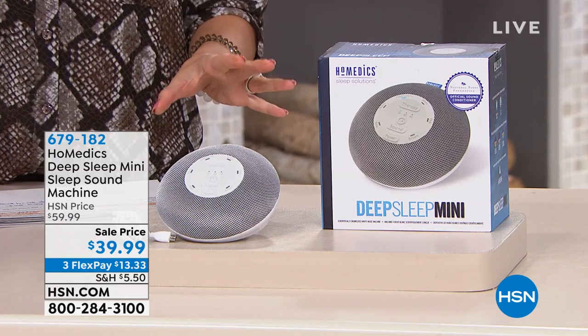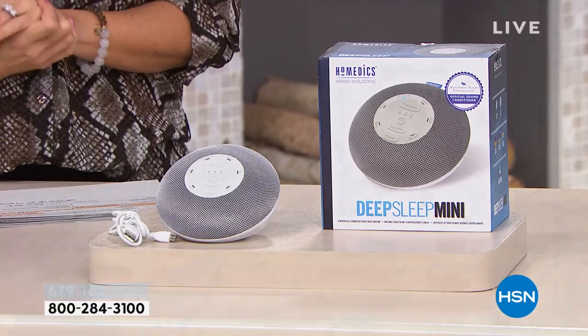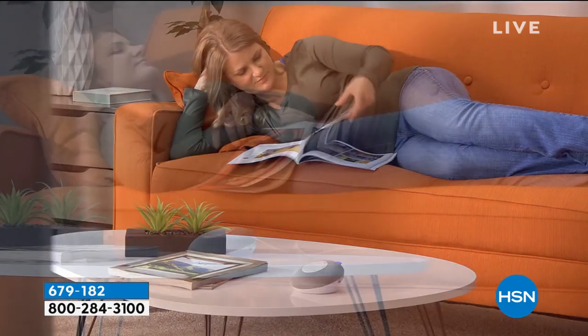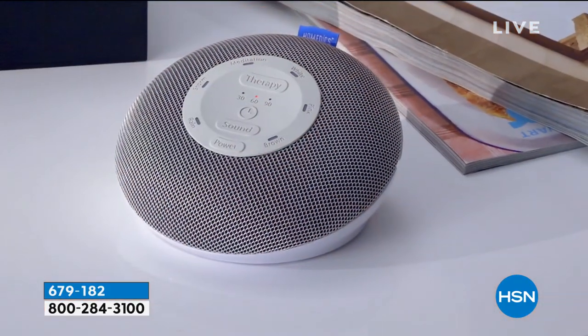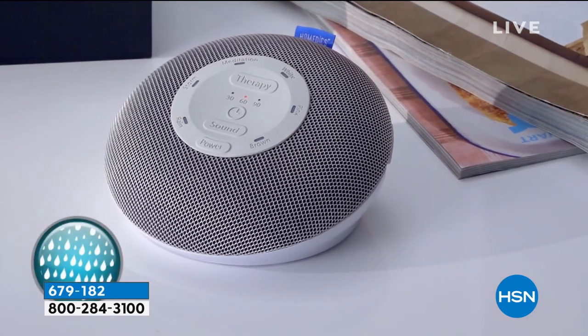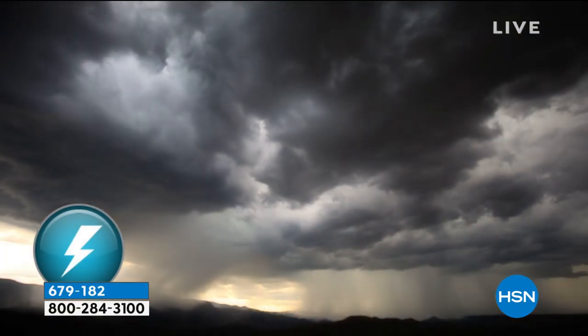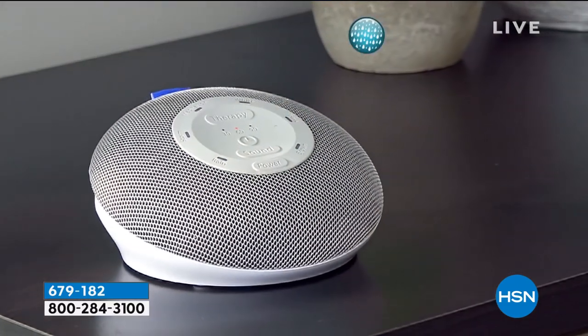If you're having trouble staying asleep, I have the perfect option for you. This is from Homedics, it's called the Deep Sleep Mini, and it's a sound machine with incredible quality sound that can do so many things for you. It's rechargeable, it's portable, and it gives you nature sounds, white noise, brown noise, pink noise, meditation, and sleep therapy options. It does it all to help you relax, forget your problems, drift off into sleep, and stay that way.